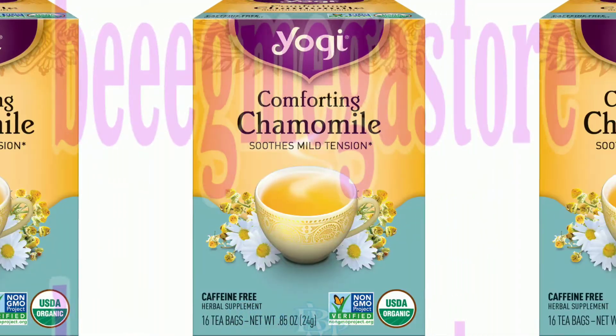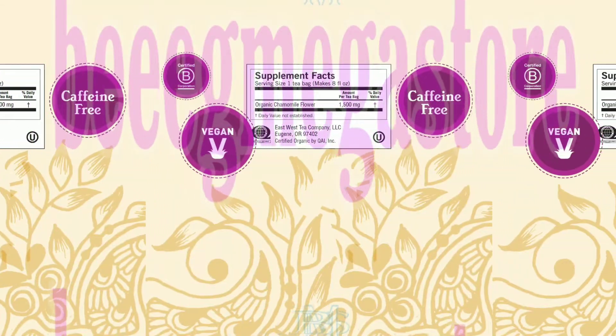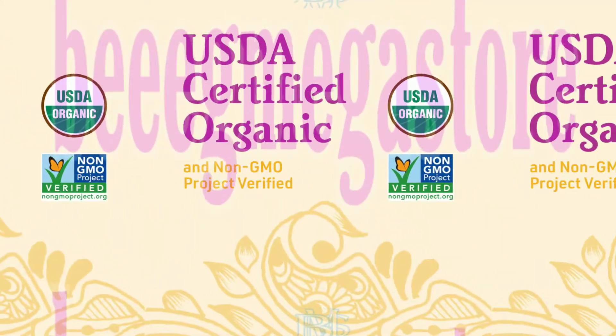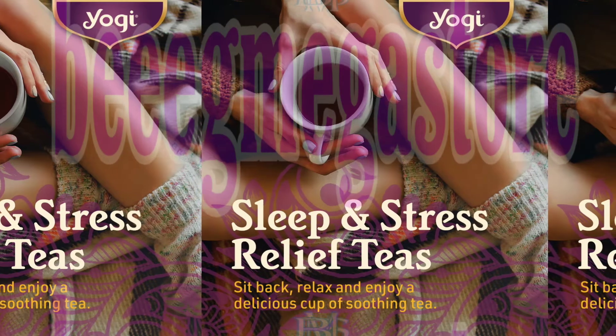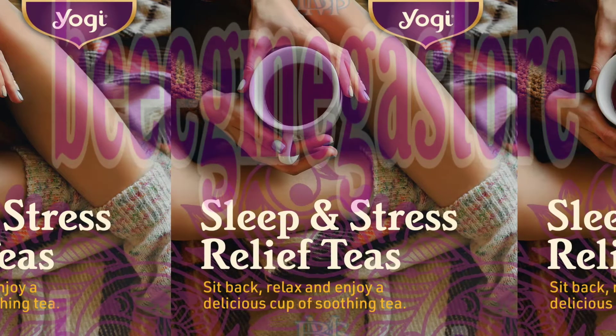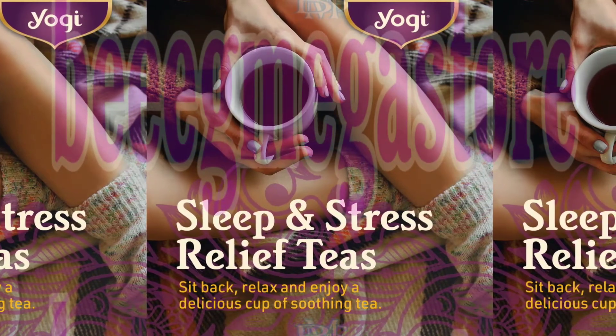Yogi Comforting Chamomile Tea. Let your stresses drift away as you sip a cup of Yogi Comforting Chamomile Tea. Traditionally known as a relaxing and soothing herb, chamomile has been used for centuries to help relieve occasional sleeplessness and ease minor stomach discomfort. Enjoy a cup of relaxing Yogi Comforting Chamomile Tea to help you relax and unwind any time of day or night.